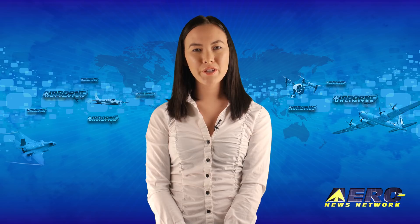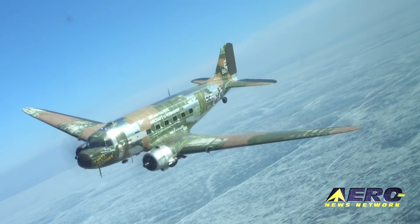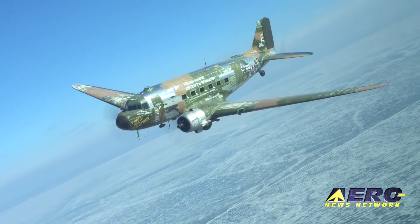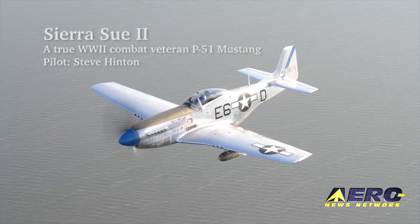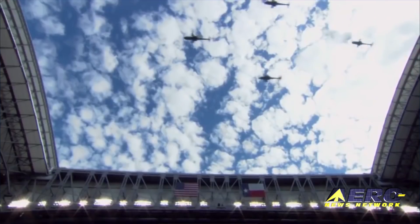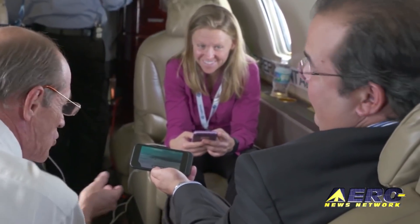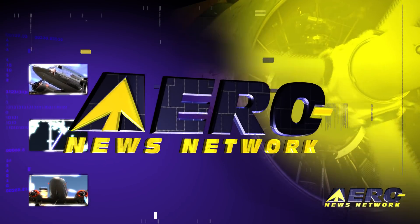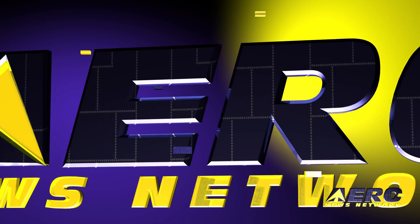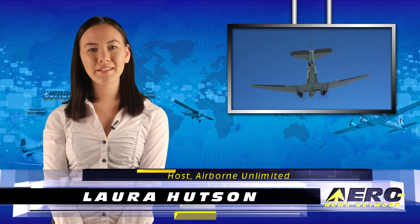Coming up on today's episode of Airborne Unlimited: the World War II aircraft that led the D-Day invasion flies again; P-51D Mustang Sierra Sue 2 to lead Super Bowl LII flyover; and FAA approves first STC for Smart Sky. Hello, I'm Laura Hudson — it's February 2nd and this is Airborne Unlimited.